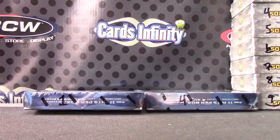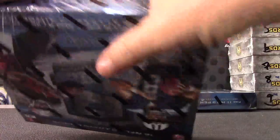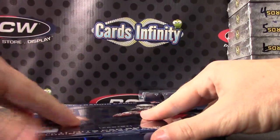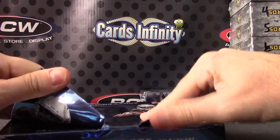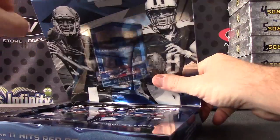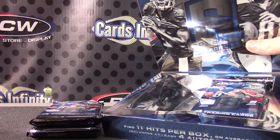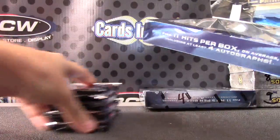Box number one. Let me just make this part out with a razor blade. Damn near cut my finger off.